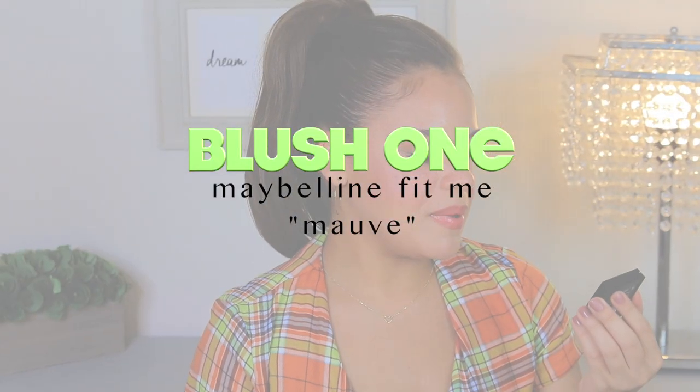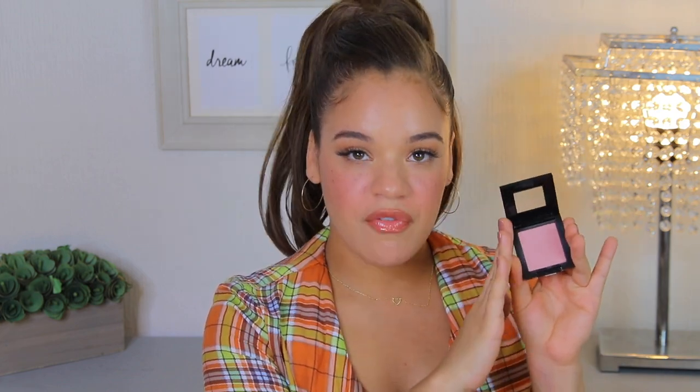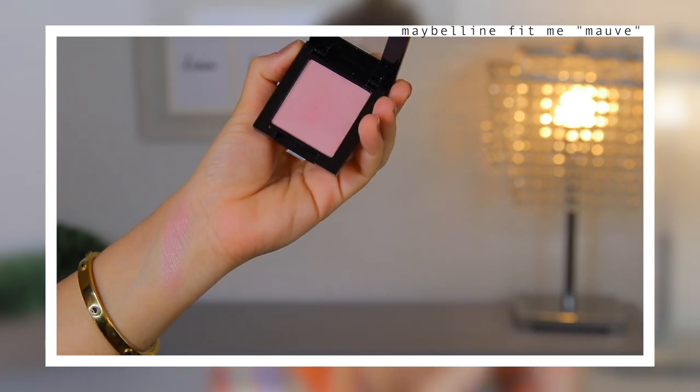The first blush I want to talk about is actually the blush I'm wearing right now. I've had this blush for a few years and I've continued to repurchase it. This is definitely the perfect everyday type of blush. This right here is the Maybelline Fit Me blush in the shade Mauve. It's my go-to blush whenever I really don't know what I'm doing with my makeup — whether I'm going cool tone, warm tone, or neutral. It's the perfect neutral-toned blush.